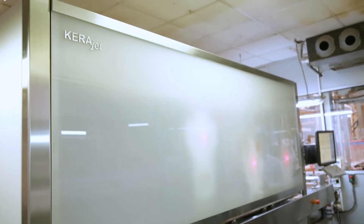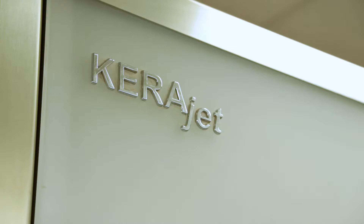We've always worked with Kerajet. We've counted on them since we first started in the business, and they've always been there to take on any challenges we've given them. They're the best.